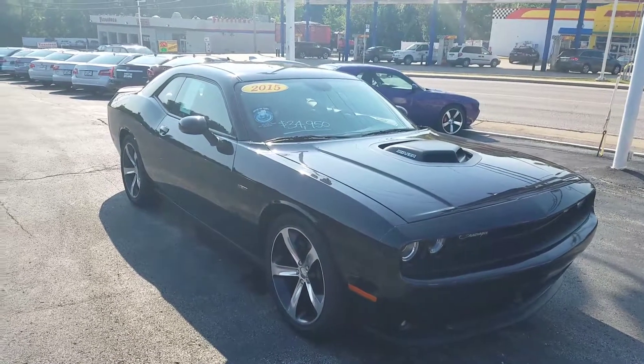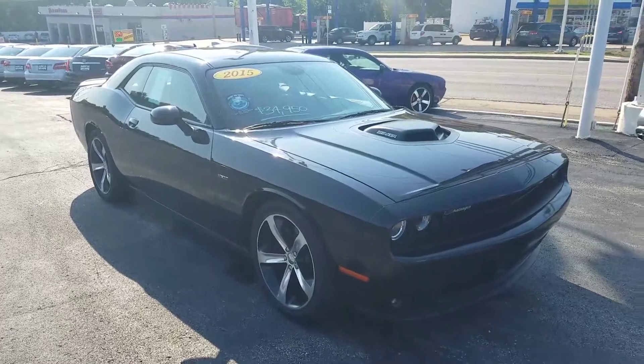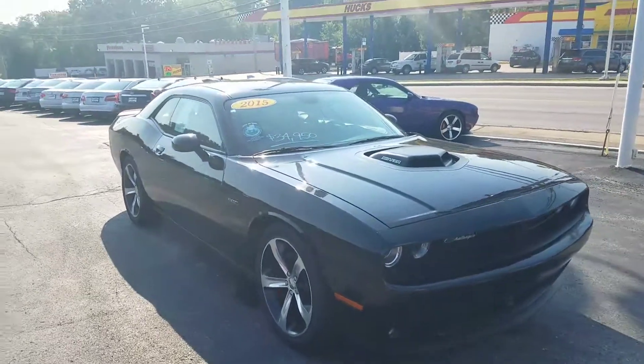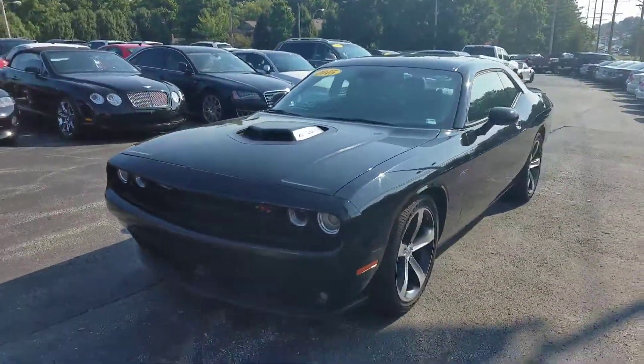My best price on this vehicle is going to be $33,950. Larry Pinky Persons, Dean Team Volkswagen in Kirkwood, 314-552-1975. Go see Pinky.